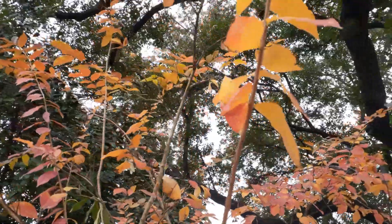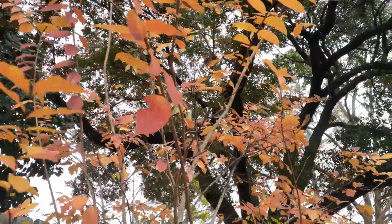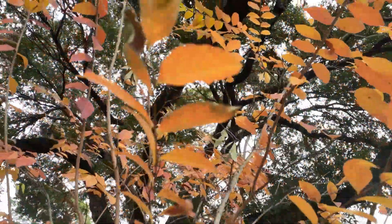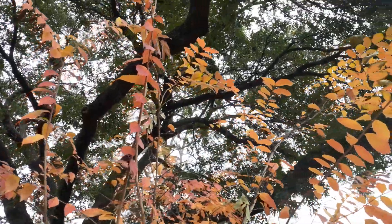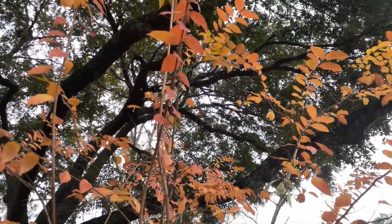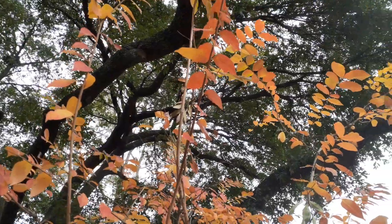Look at that — just all the variations. Thank you all so much for watching with me today. That is just neat. I hope you've enjoyed seeing the fall foliage of the Natchez Crepe Myrtle. Let's do this again — this is cool. See you on the next video!